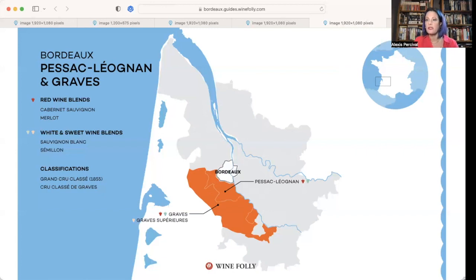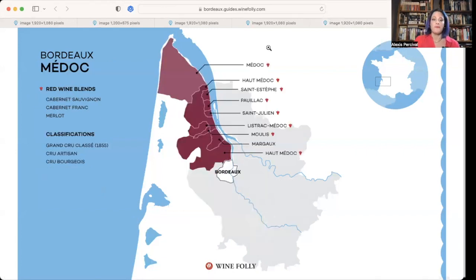Back to 12 o'clock — we're in the Médoc, the left bank, where we know there's a higher proportion of Cabernet Sauvignon. More specifically, these are appellations within the Médoc. I'll highlight a few you should have seen or be familiar with on wine lists you work with: we have Margaux, Saint-Julien, Pauillac, Saint-Estèphe, the Haut-Médoc, and the Médoc. These are very famous appellations that have within them very famous wineries.